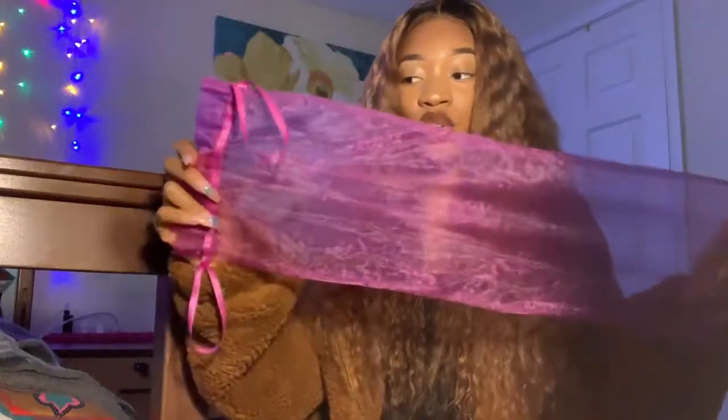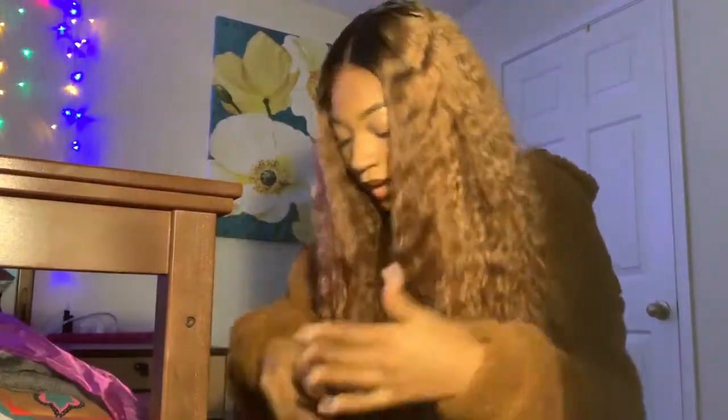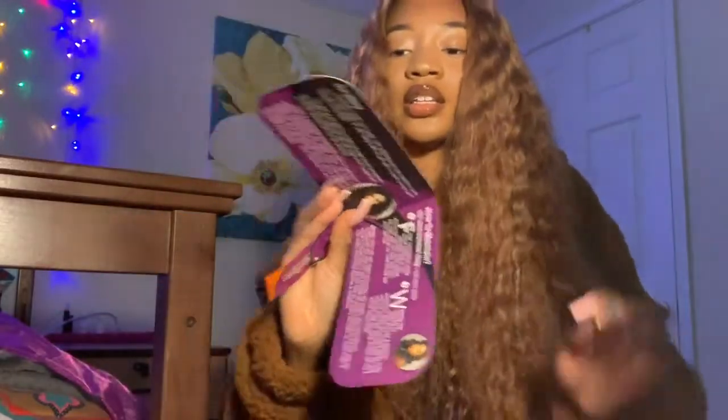Inside that was this — the hair came in its own little dust bag, and I really love that because I always put my units back into their bag. Also inside was the Hair Spells little tag. On the back it's just their contact info and stuff. This is 22 inches, Indian loose deep wave. It also gives you a little coupon, shows their social media, and tells you how to maintain your wig and about the company.